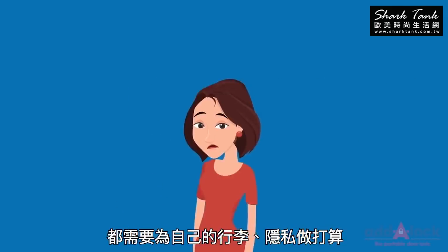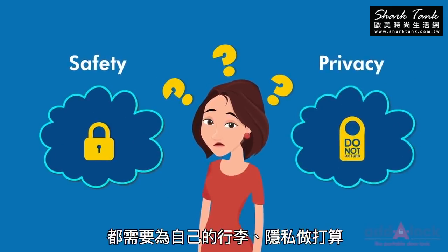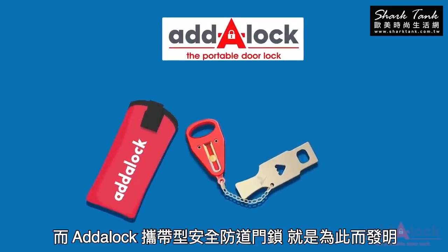No matter where you are staying, you need to think about your safety and privacy. And that is what the Adaloc Portable Door Lock is for.